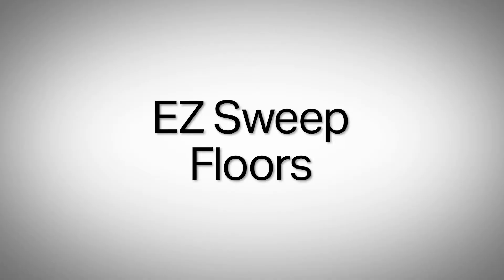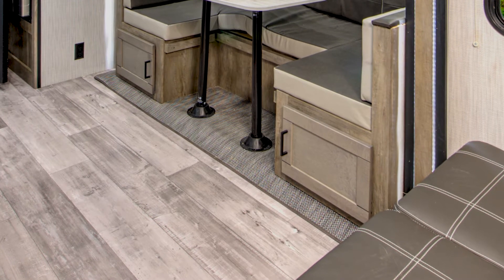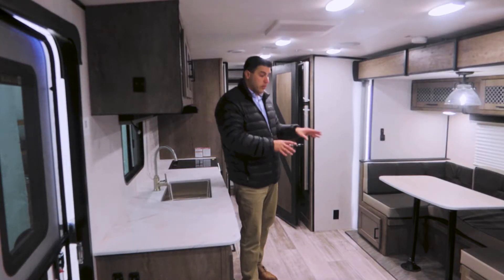We don't have any carpet in this from nose to tail. The only thing you are going to find is a marine-grade woven fabric on this slide. It's going to resist odor, moisture, and debris — much more durable than carpet, and it's a very nice look.